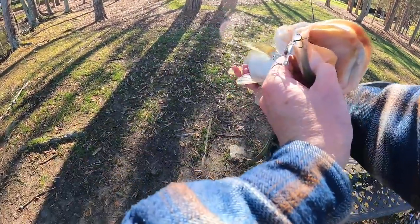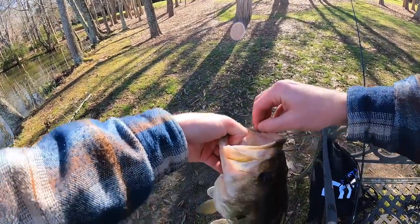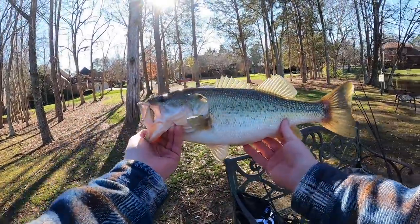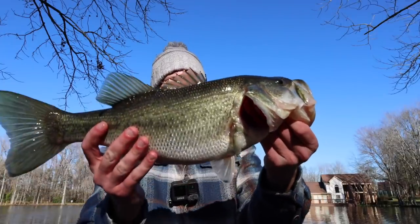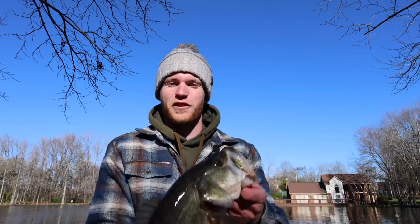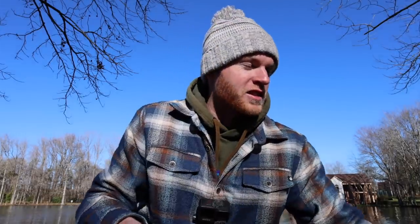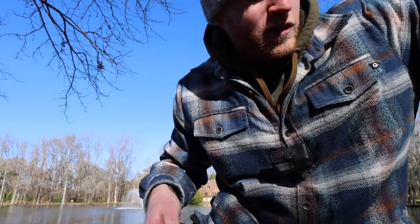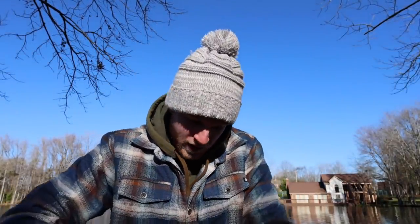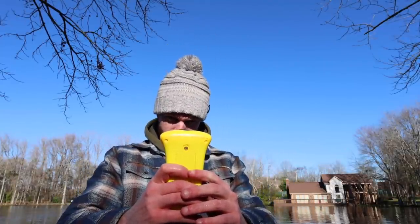That is what I'm talking about, guys — a nice healthy largemouth right there, probably really close to that three-pound range. Just a big old winter chunk. These last few days have been a struggle, so this fish has been long awaited. Would y'all take a look at that fish right there — just a beautiful fish. That feels so good to finally get myself a nice largemouth. We're gonna throw this one on the scale real quick — I'm guessing a high two, maybe three pounds.